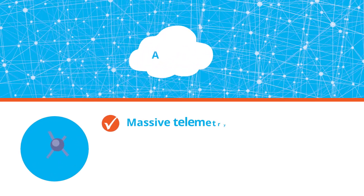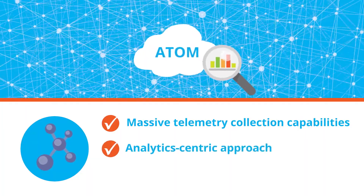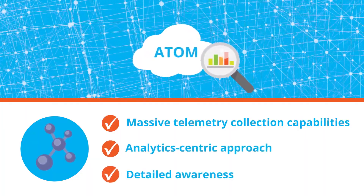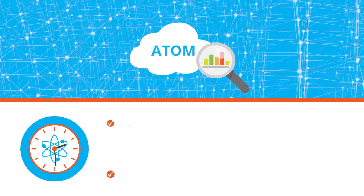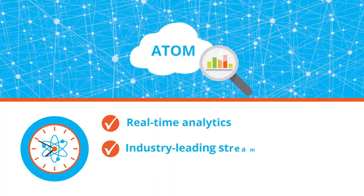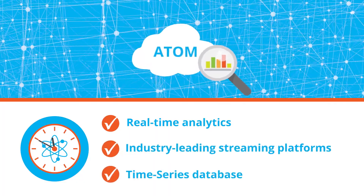With its massive telemetry collection capabilities and analytics-centric approach, Atom enables networks to become proactive by offering detailed awareness. Atom delivers real-time analytics in microsecond granularity with industry-leading streaming platforms and time series database.